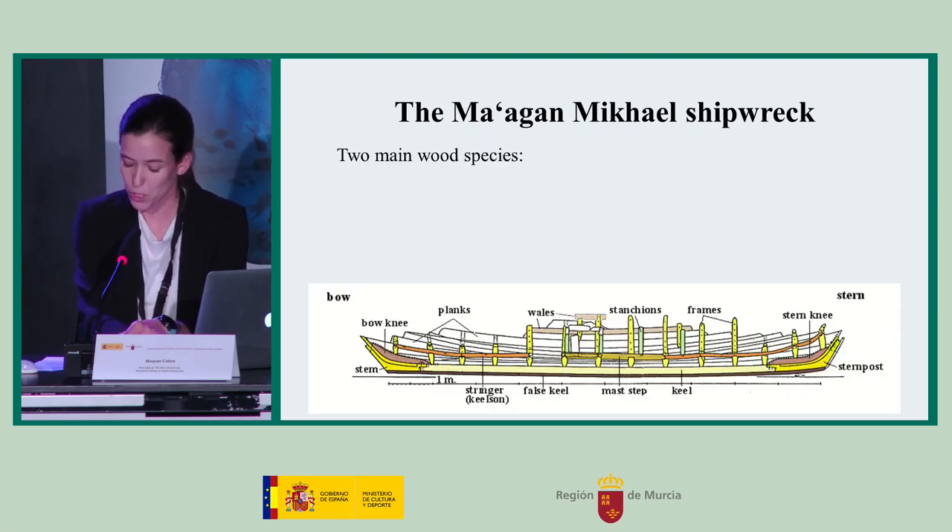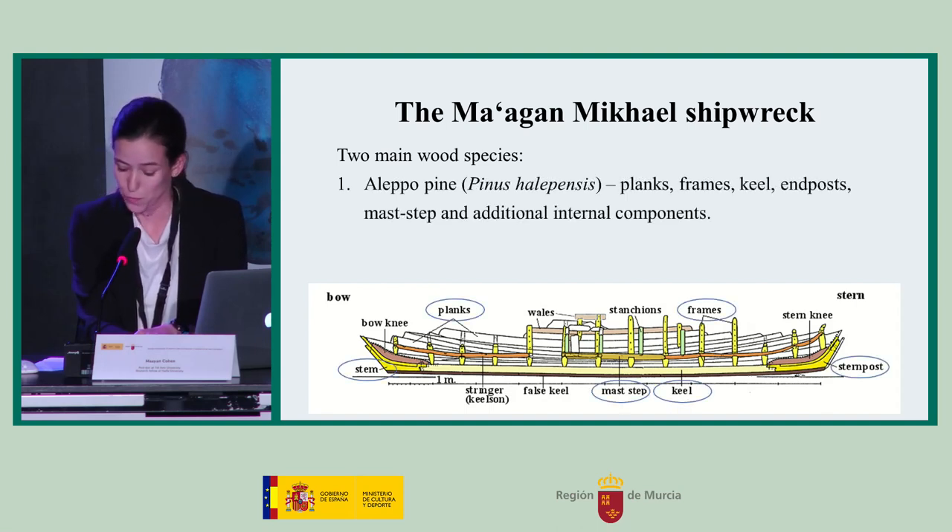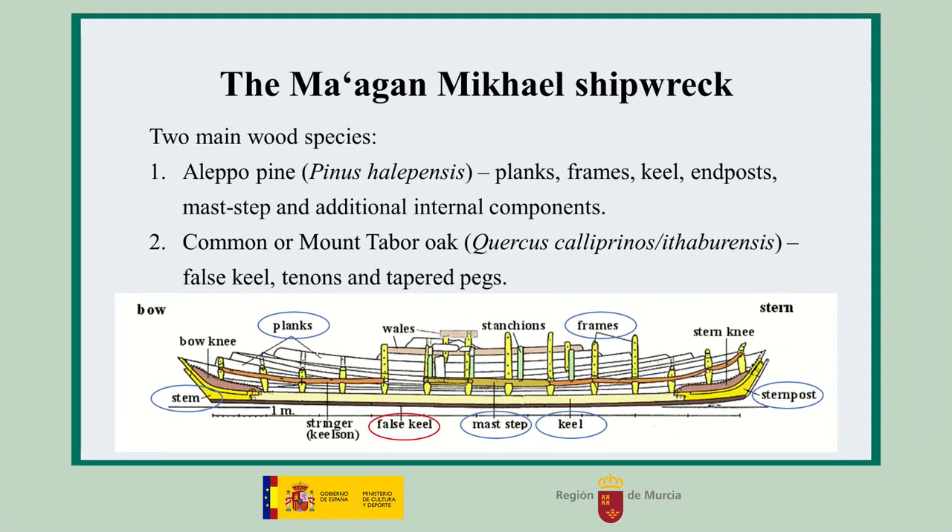The hull of the ship was constructed of two main wood species. The planks, frames, keel, end posts, mast step, and some additional internal components were all made of Aleppo pine. The false keel, tenons, and tapered pegs were made of common or Mount Tabor oak.